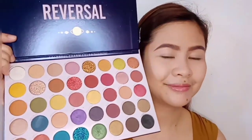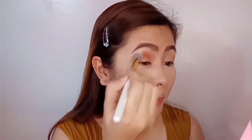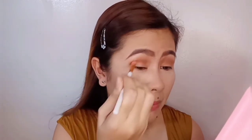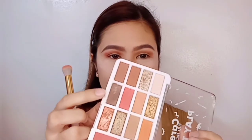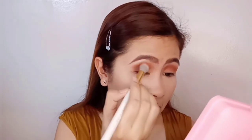I use Everblen Concealer as my eyeshadow primer. I use Beauty Glaze Reversal Eyeshadow Palette. I put powder under my eye to avoid fallouts. I use a brown warm shade as my transition shade, then I add a dark brown shade on my crease to make it more defined.